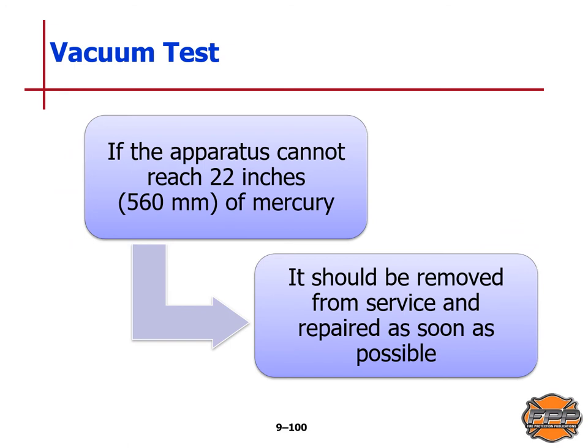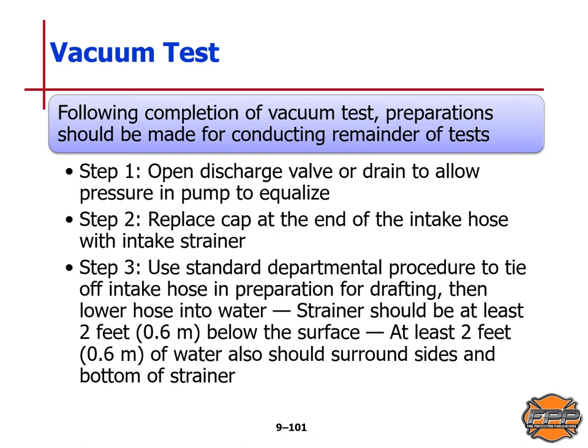If the apparatus cannot reach 22 inches or 560 millimeters of mercury, it should be removed from service and repaired as soon as possible. Following the vacuum test, prepare for the remaining tests: Step 1 — open the discharge valve or drain to allow pressure in the pump to equalize. Step 2 — replace the cap at the end of the intake hose with an intake strainer. Step 3 — use standard departmental procedure to tie off the intake hose in preparation for drafting, then lower the hose into the water. The strainer should be at least 2 feet or 0.6 meters below the surface, and at least 2 feet or 0.6 meters of water should surround the sides and bottom of the strainer.